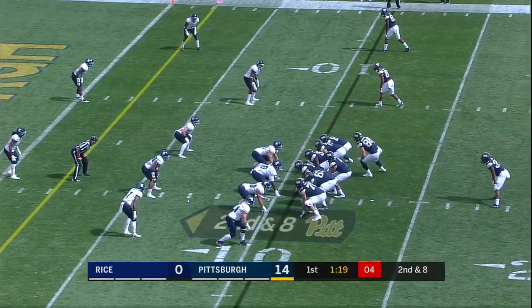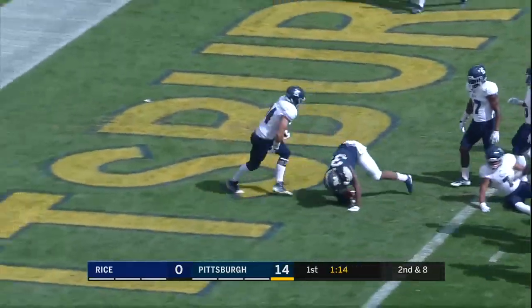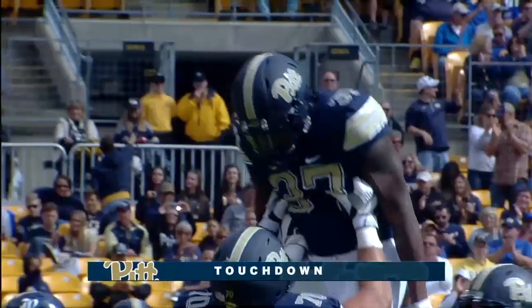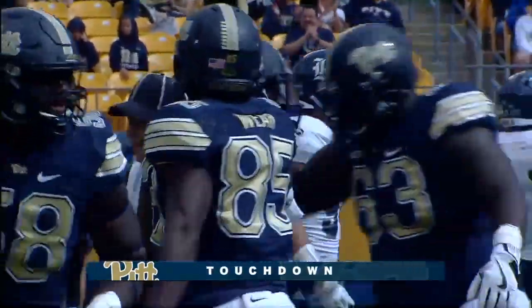Flanagan in motion. Olison takes it again — this time he scampers up the middle for a touchdown. A 10-yard spurt from Quadri Olison.